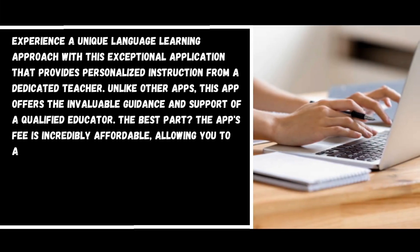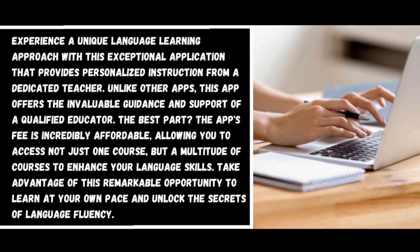Number nine: Rype. Experience a unique language learning approach with this exceptional application that provides personalized instruction from a dedicated teacher. Unlike other apps, Rype offers the invaluable guidance and support of a qualified educator. The app's fee is incredibly affordable, allowing you to access not just one course but a multitude of courses to enhance your language skills at your own pace.